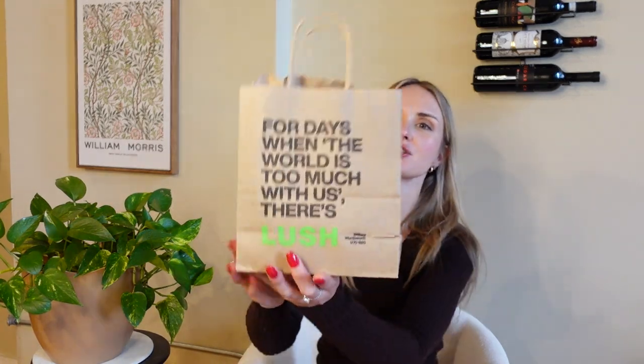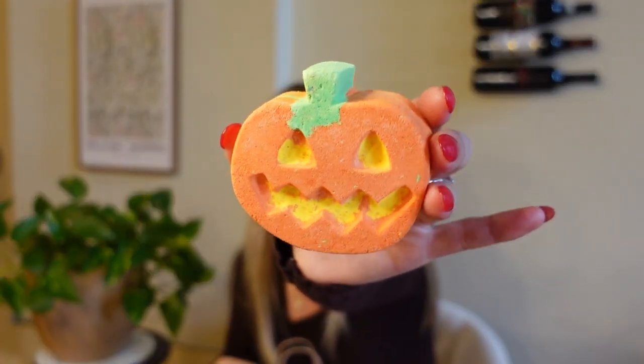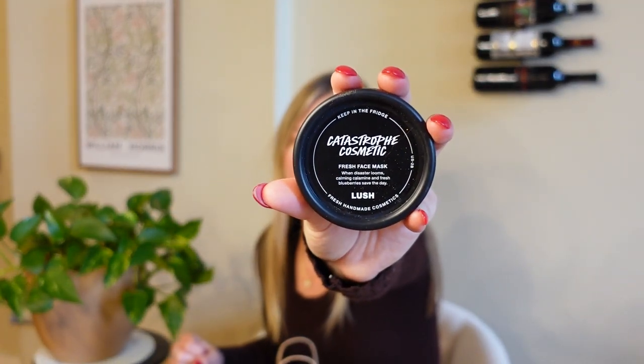I'm going to start first with Lush. From Lush, I got two bath bombs — I actually already used one of them, it was a little ghost like the Scream ghost. I also got this pumpkin bath bomb right here and it smells not exactly like pumpkin, it mostly just smells like Lush, but I really like that. For shopping there, they had the end-of-the-week mask that they were giving away, so I got the Catastrophe Cosmetic Mask, which has blueberries and calamine and it helps restore your face a little bit. It's a really cool play mask.